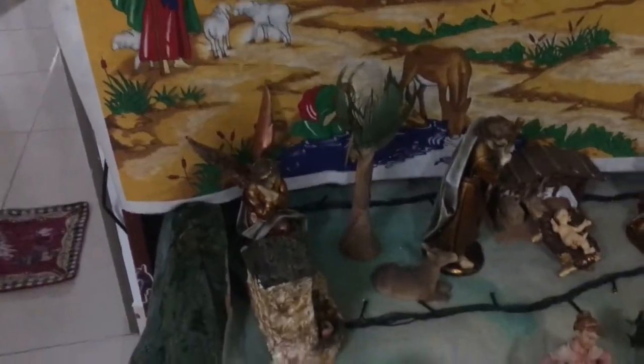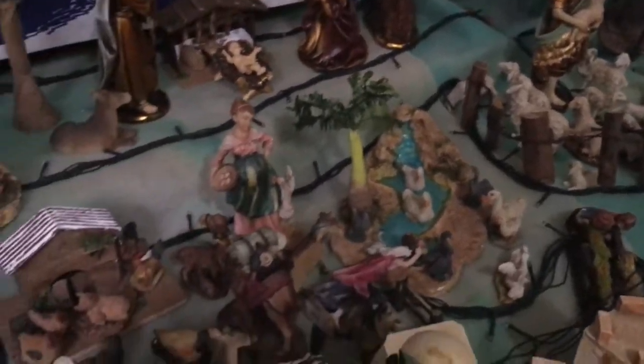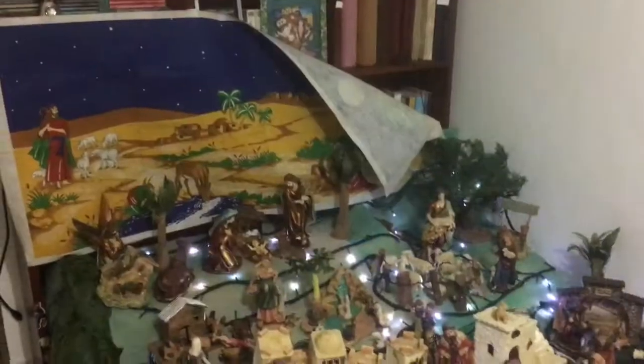We even have this Santa napkin holder. And here we have this tradition where we recreate the scene where Jesus was born, like 2,000 years ago. We have a bunch of figurines. We usually have a really big house, so that's why we have so many decorations. In fact, there's loads still stuck in boxes that we couldn't use because we ran out of space.